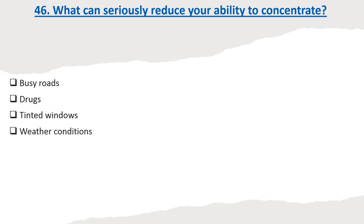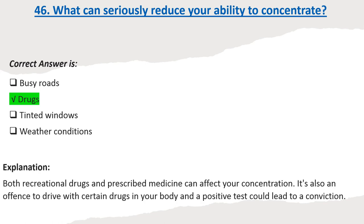Question 46: What can seriously reduce your ability to concentrate? Options: Busy roads. Drugs. Tinted windows. Weather conditions. Correct answer: Drugs. Explanation: Both recreational drugs and prescribed medicine can affect your concentration. It's also an offense to drive with certain drugs in your body, and a positive test could lead to a conviction.